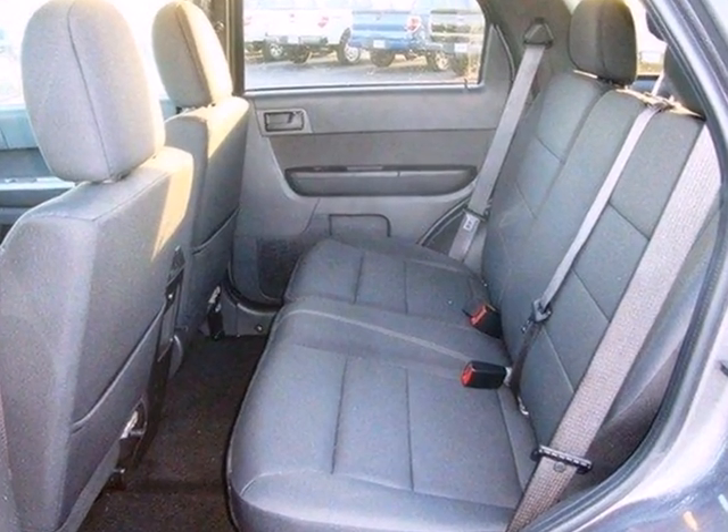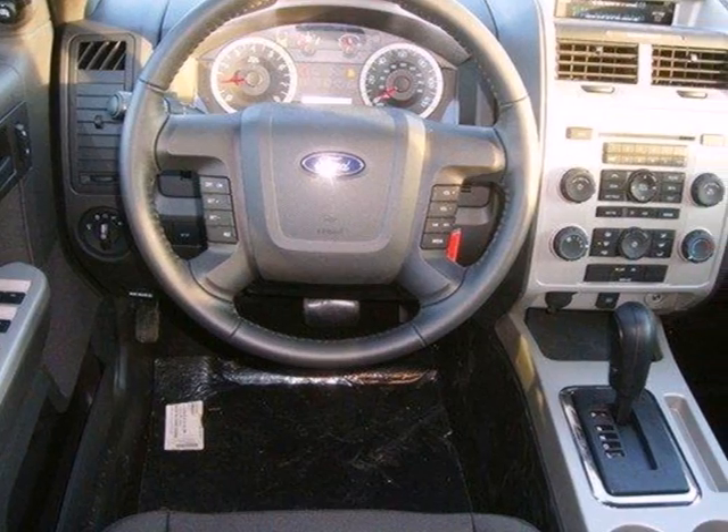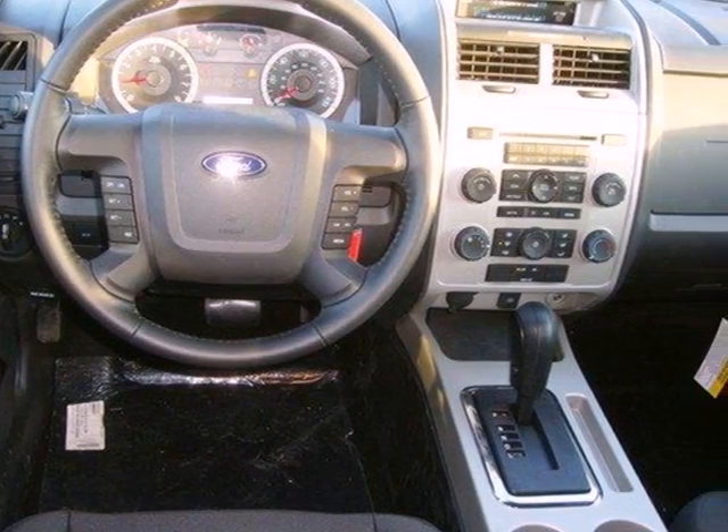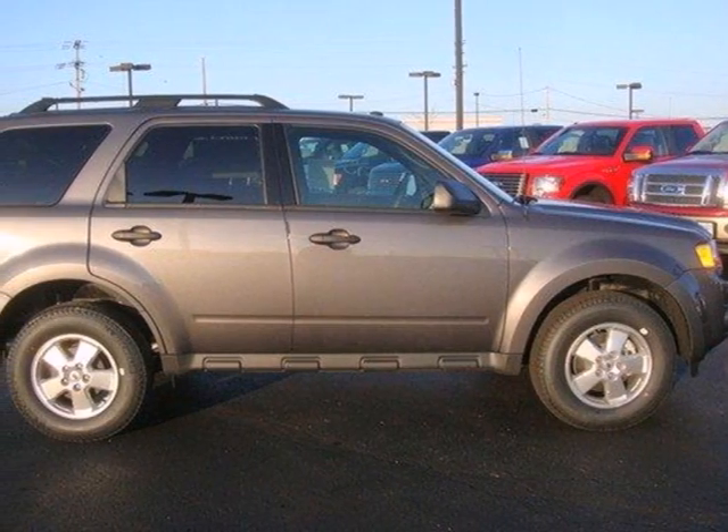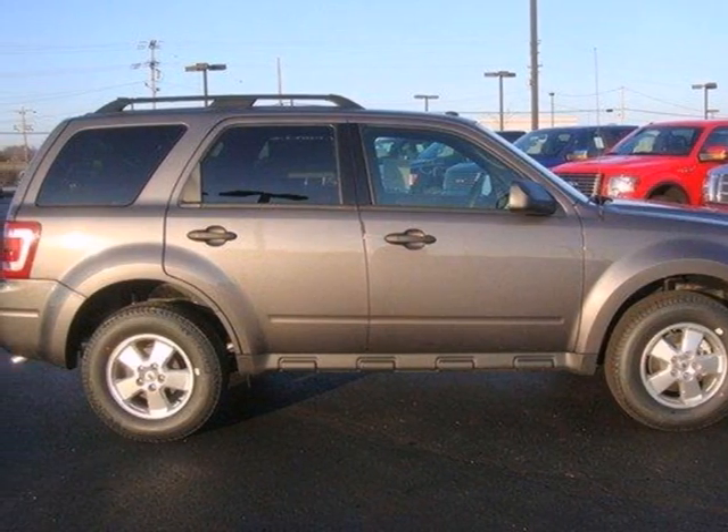Safety is of supreme importance. That's why this Escape comes standard with anti-lock brakes and an integrated blind spot mirror. Driving with pride and peace of mind starts here in this SUV. See for yourself today.